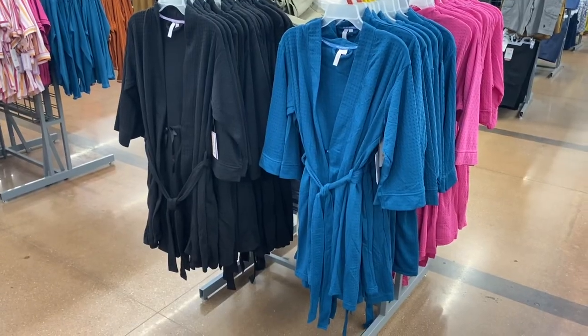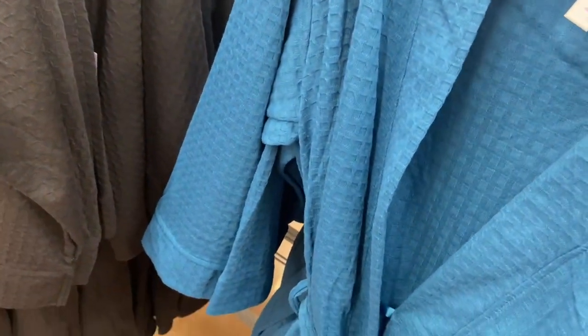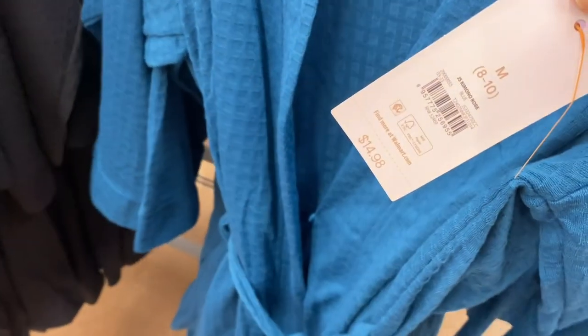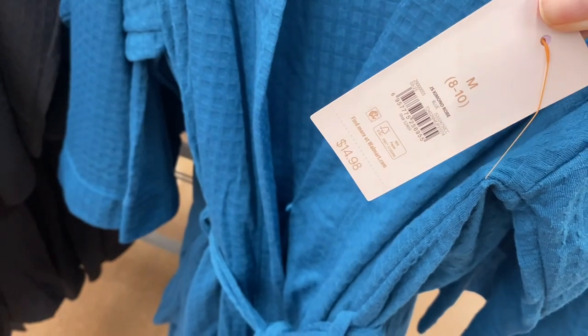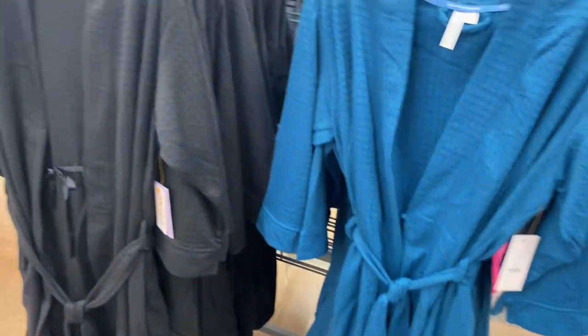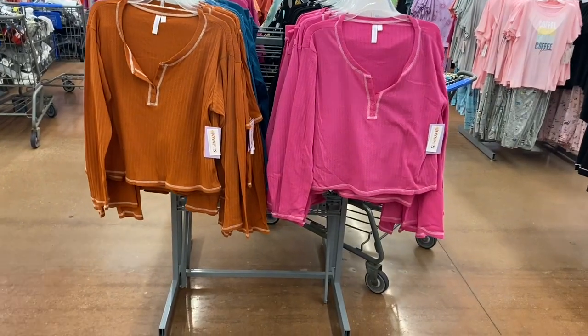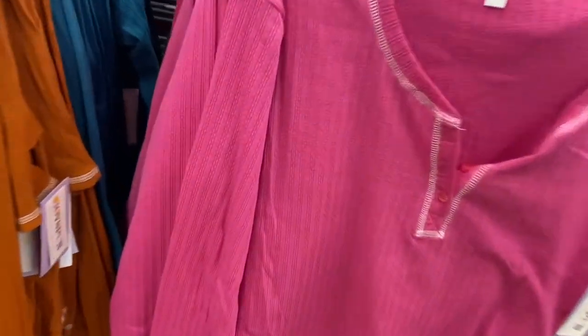You can also get them in a blue turquoise color or maybe green — it's like a blue and green mixed together, it might show up more blue on camera. It's really cute. Or you can get it in black as well.